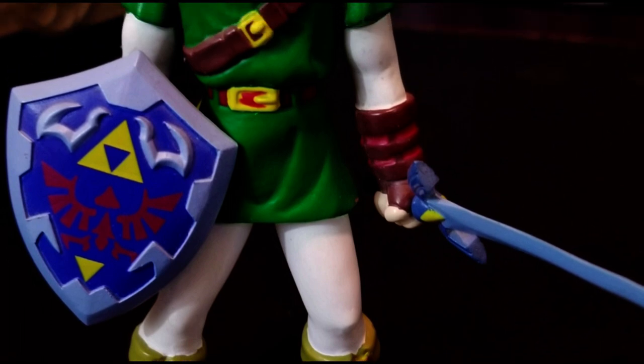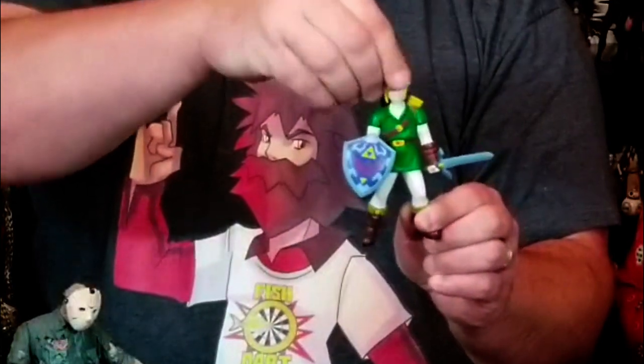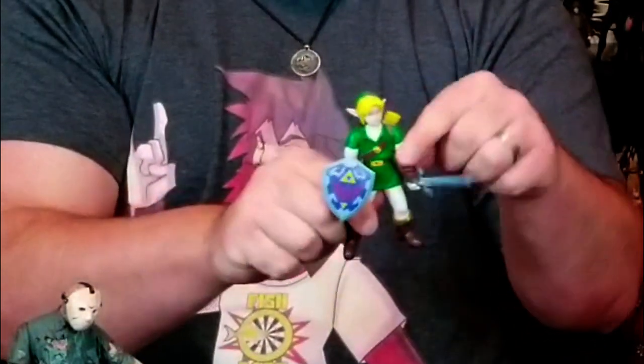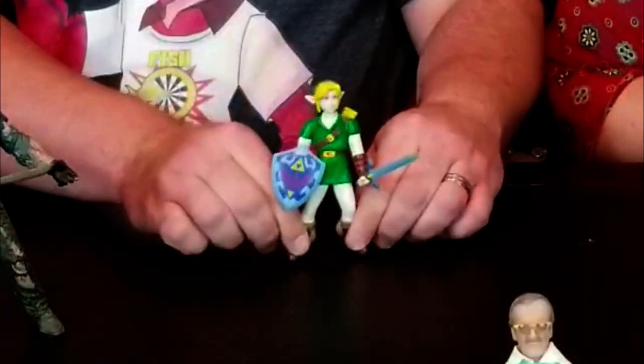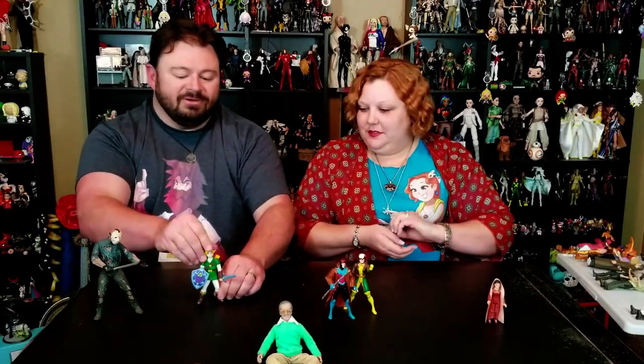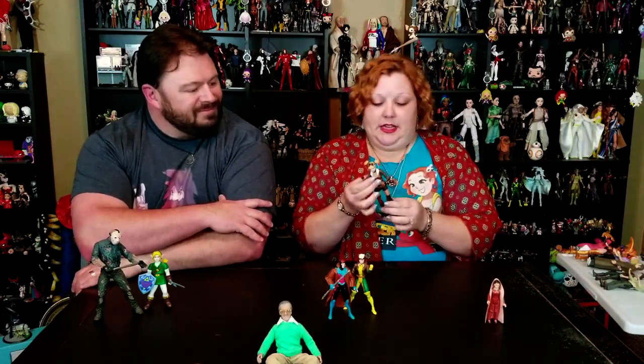Another figure I wanted to show off is from my past — this was my very first Link figure. I found him at Babbage's, a precursor to GameStop. The funny thing is he has so little movement: he moves his head and his arms at the shoulder, but that's it. His sword doesn't go in his scabbard, which I was always disappointed about. His legs kind of move so he can shuffle-walk. My first Link, based on Ocarina of Time — he looks good but he's just so stiff.